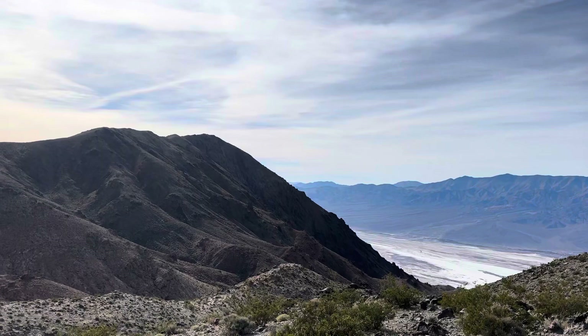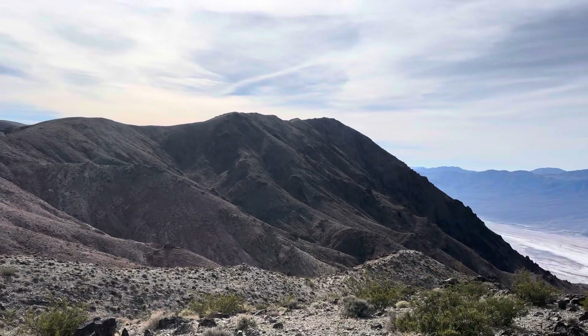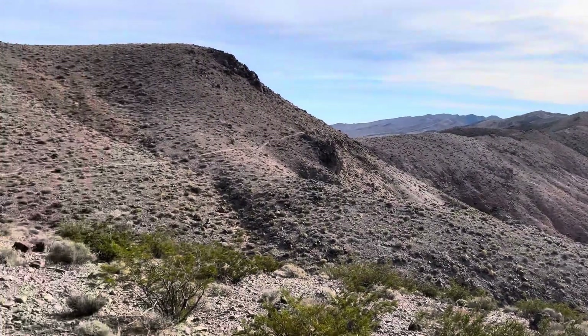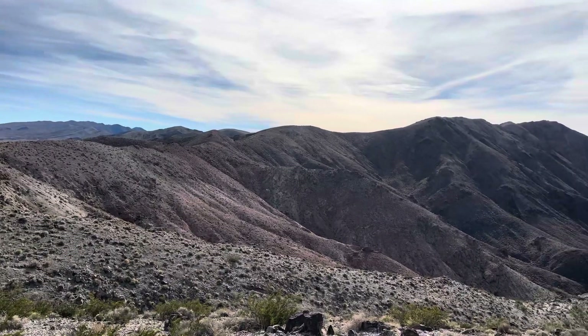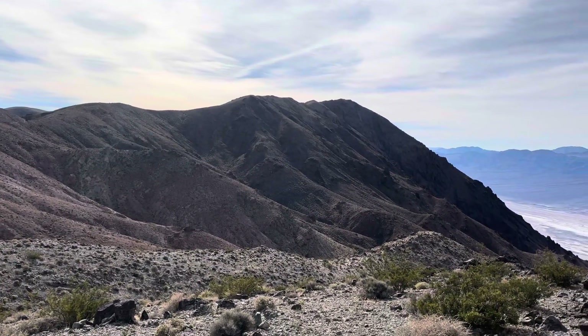So you can see all the journey so far. We were right over there on the top of Dante's Peak and then along Dante's Ridge to here. Of course, on the way back, I normally like our hill walking to be downhill at the end, but I've got to get back up and over that bad boy.